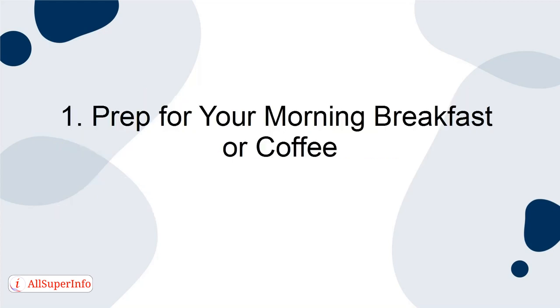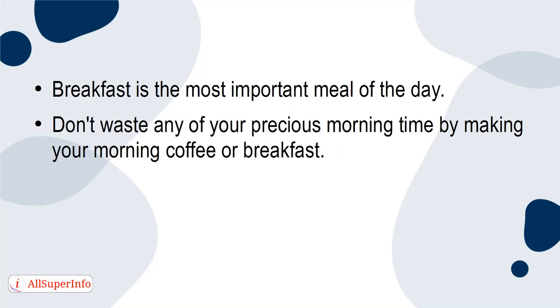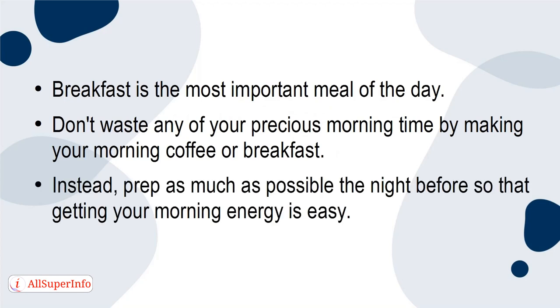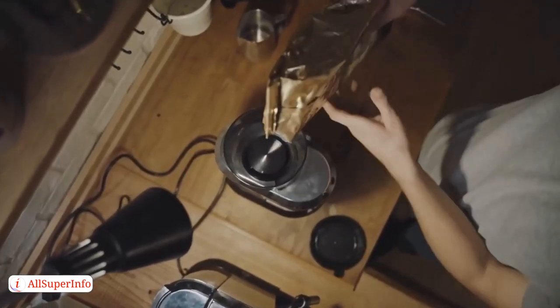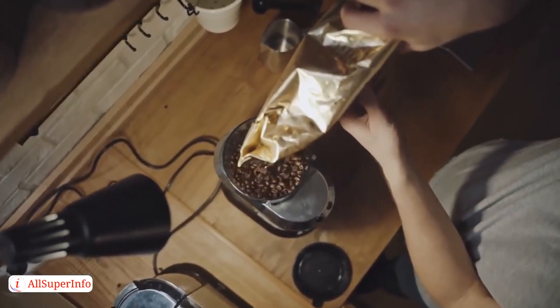Prep your morning breakfast or coffee. Breakfast is the most important meal of the day. Don't waste any of your precious morning time by making your morning coffee or breakfast. Instead, prep as much as possible the night before so that getting your morning energy is easy. If you drink coffee or tea, prep or set the machine so that you can make your favorite drink with the click of a button.